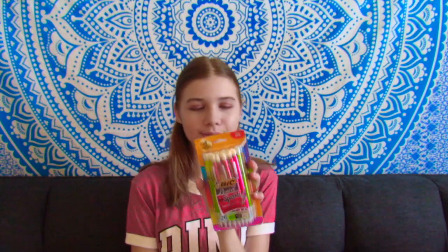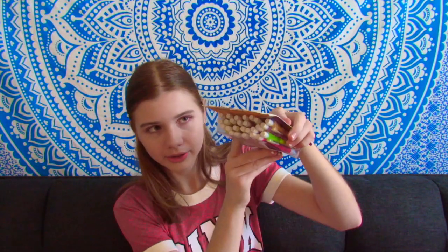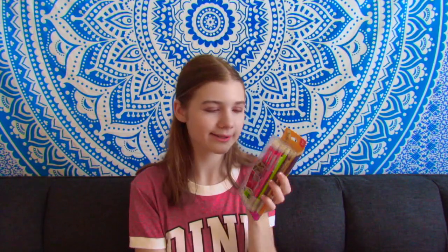Then I got a big pack of mechanical pencils — they're the extra sparkle mechanical pencils. There's quite a bit in here and there's different colors too. This should last me about two days. I say I'm kidding, but I'm not kidding — that will last me two days.